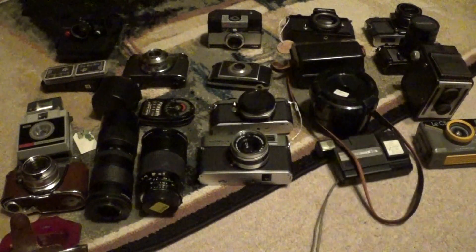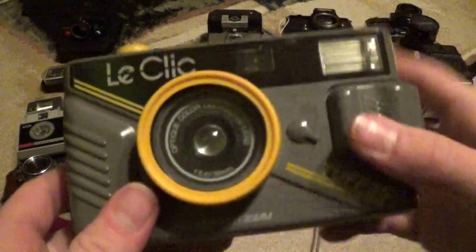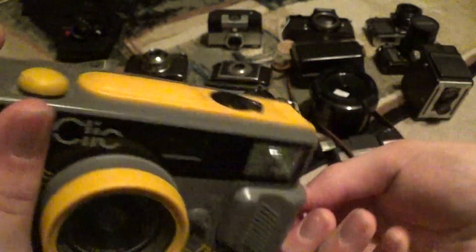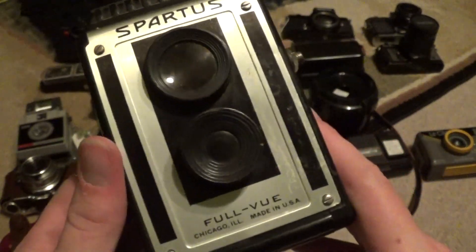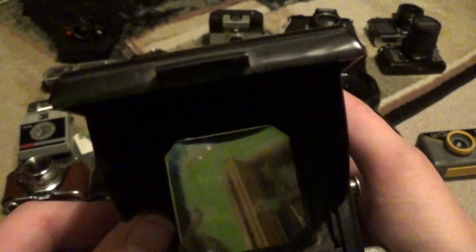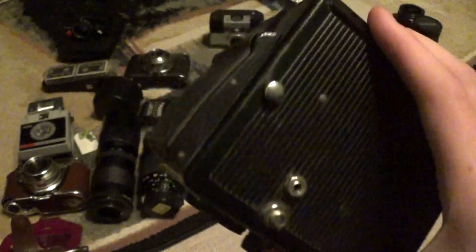Everything over here is the subject of a Craigslist purchase for 20 dollars total. First, this is a LayClick Tough 35, and this thing is working just fine. I don't have batteries in here at the moment so you have to manually charge the shutter. This is an all-weather camera, and I also believe it's waterproof — I'll have to do some research on that. Next, this was with it — this is a Spartus Full View. It's a 120 film pseudo TLR, very famous, and it's a working example in really great shape.